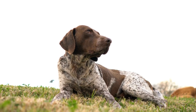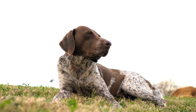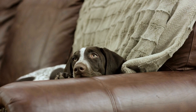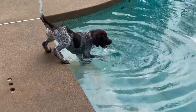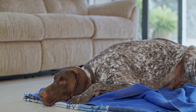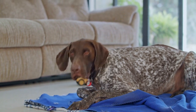Socialization. German Shorthaired Pointers are known for their friendly and sociable nature. They enjoy the company of humans and other animals. Daily walks provide an opportunity for them to meet and greet other dogs and people, which helps with their socialization. They also enjoy spending time with their human family members and participating in family activities.